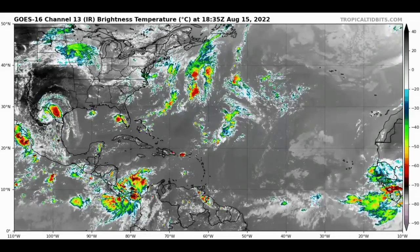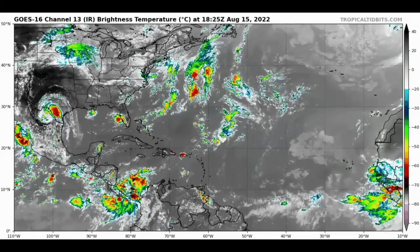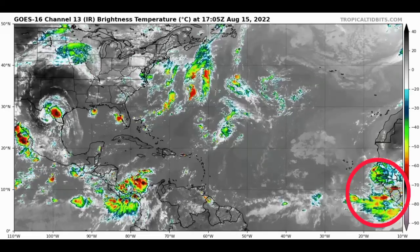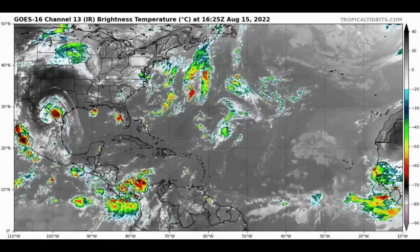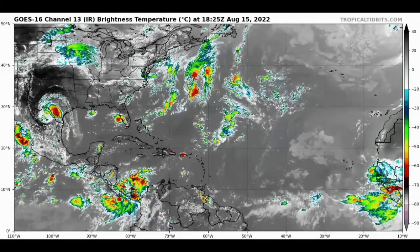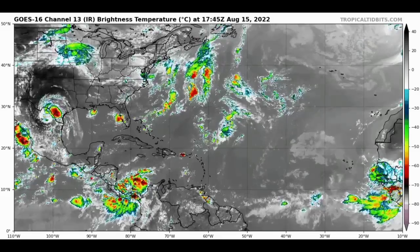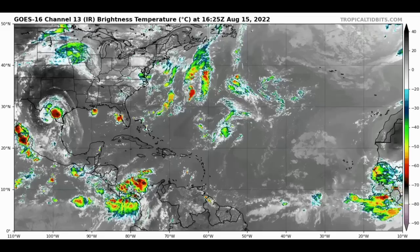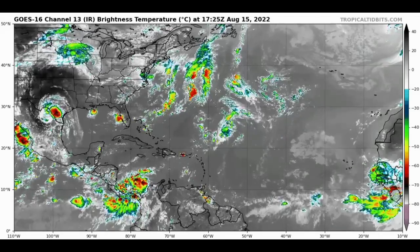That activity is likely induced by a tropical wave noted within that region. Going all the way east to the coast of Africa, we have quite a bit of shower and thunderstorm activity taking place there. Things are pretty quiet right now — no new tropical cyclones are expected imminently — however confidence is increasing that next week we could see something try to develop.